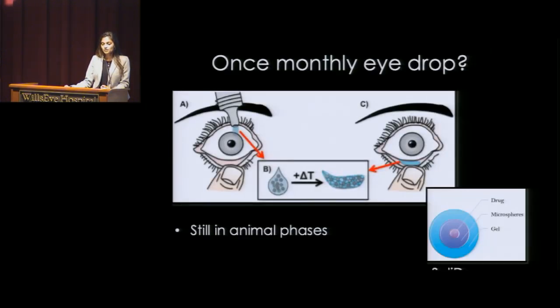There's some early work going on to look at something called the Solly Drop, which could be a once-monthly eye drop. It starts out as a liquid, but then once it gets in contact with your eye, it forms more of a solid depot — a location where the medication might stay for as long as a month. But it's still in very early phases, just in animal studies so far.